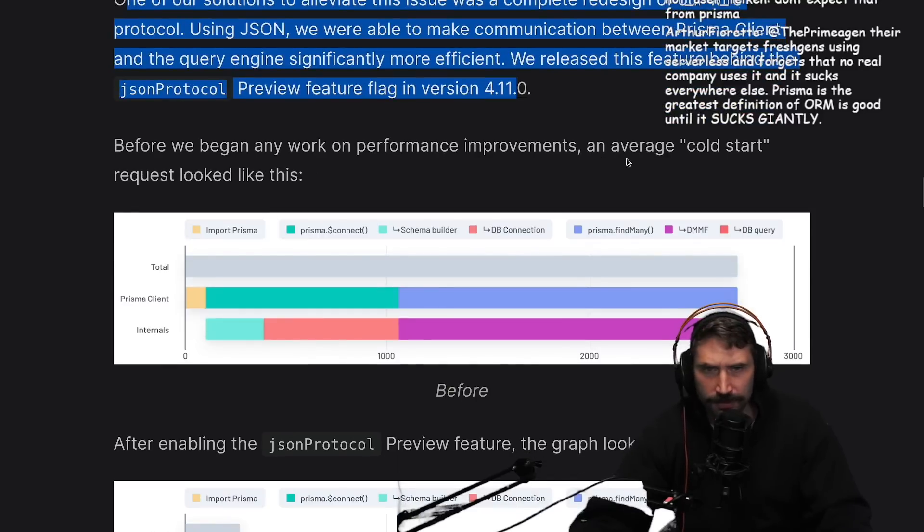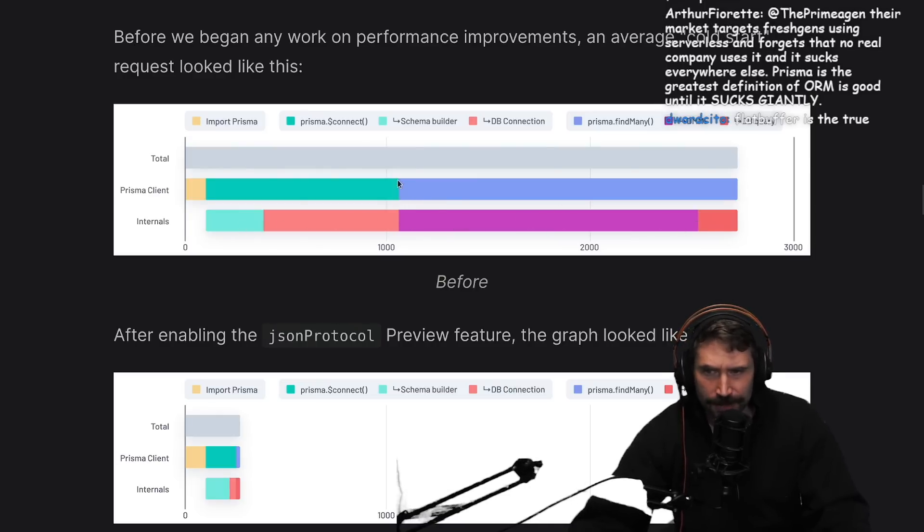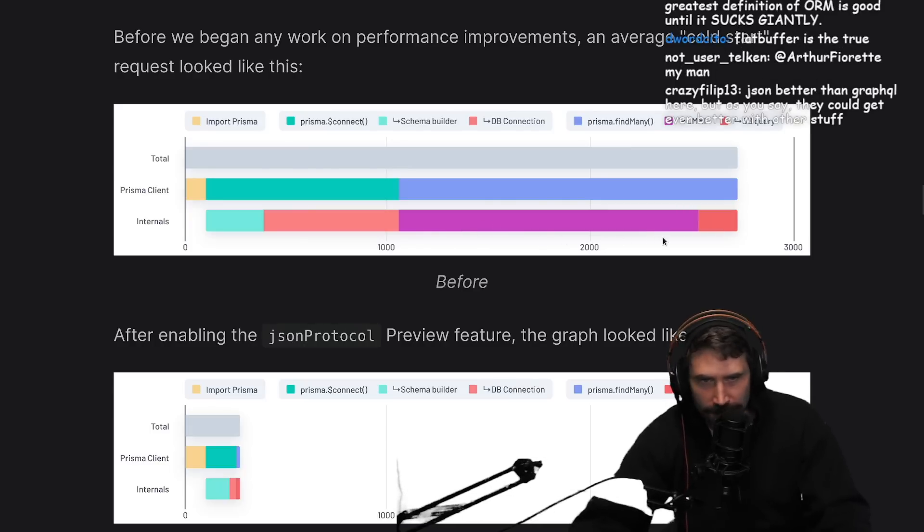Before we begin work on performance, the average cold start request looked like this. I assume these things are all concurrent. Internals - is that like the engine? The connect, the underlying database connection - once that's done, then the find many happens, which then the DMMF, and then the actual DB query.